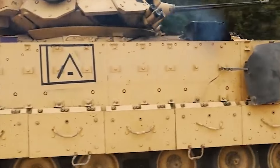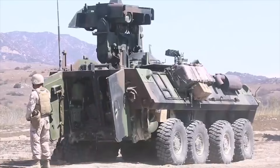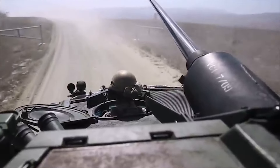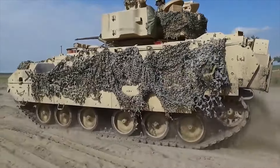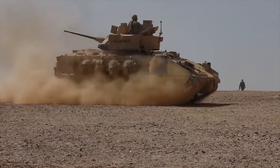The CCDC Ground Vehicle Systems Center heads up the command support to the U.S. Army's next-generation modernization efforts and the next-gen cross-function team, with further support from the command's Army Research Laboratory, Armaments, C5 ISR, and Aviation and Missile Centers. As part of this effort, new cannons have been developed.